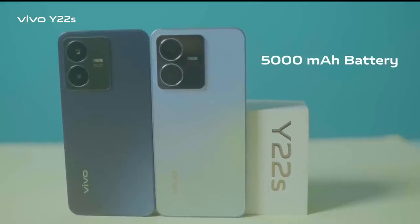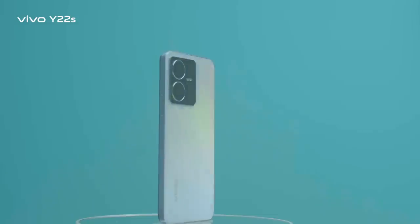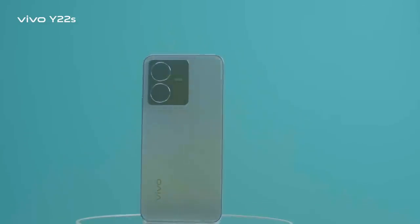The Y22s has a 5000mAh battery with 18W flash charge support. How cool is that!